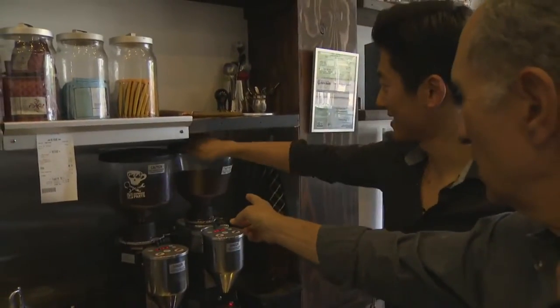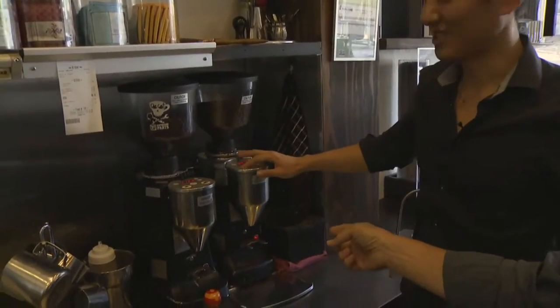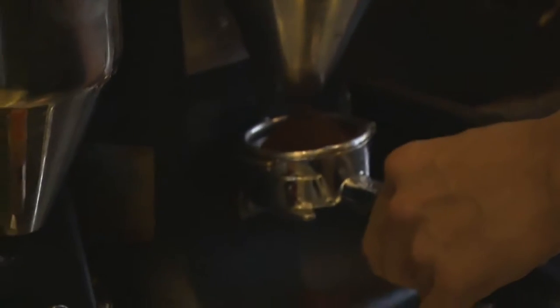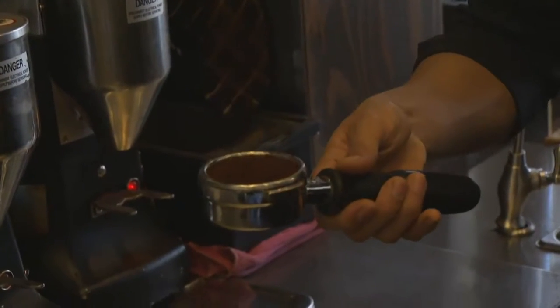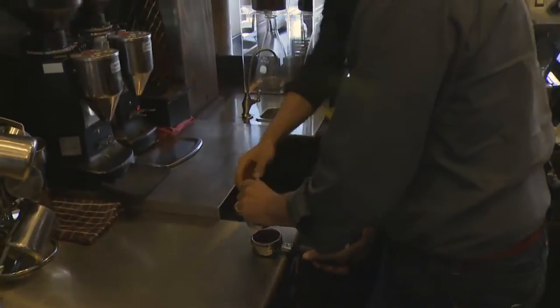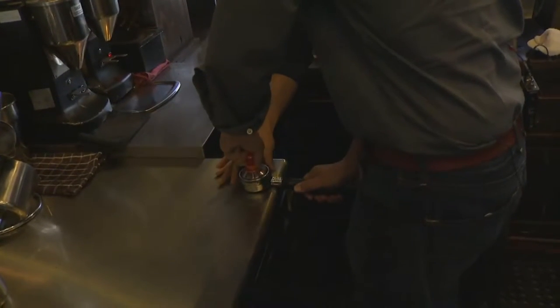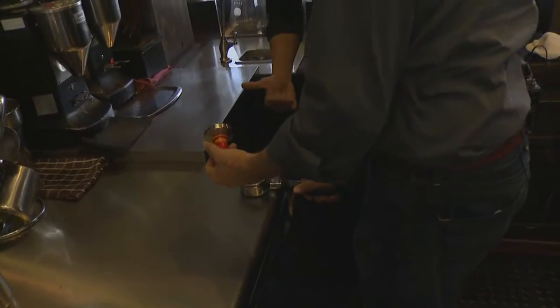So I see coffee beans — how do you turn that into something you could use? We have an automatic button, just hit the button over there and it grinds it and puts it right in there. That's a pretty fine grind, right? I'm going to tamp it evenly. Could I help with that? Yes, of course — make sure your body is at a 90-degree angle with the board. Okay, and twist a little bit. Like this? Yes, it twists easily. How's that? Good.